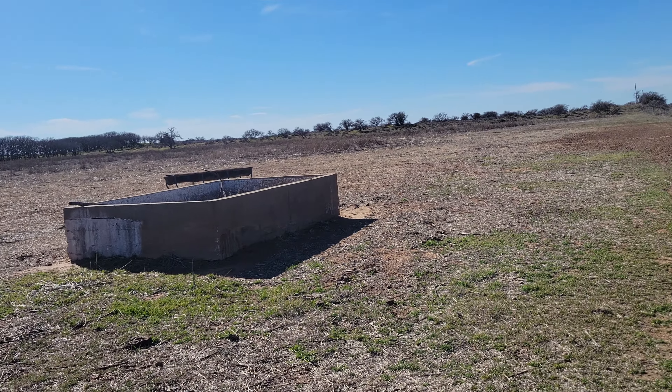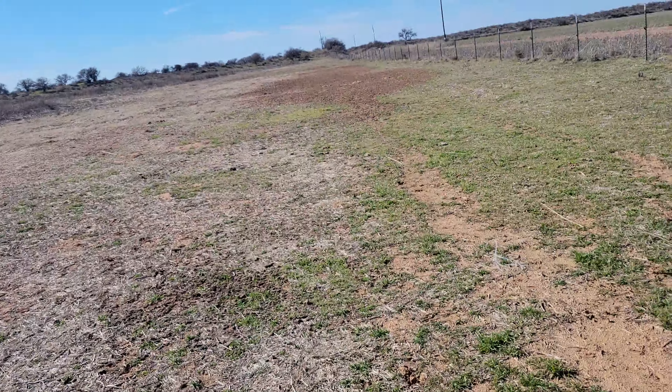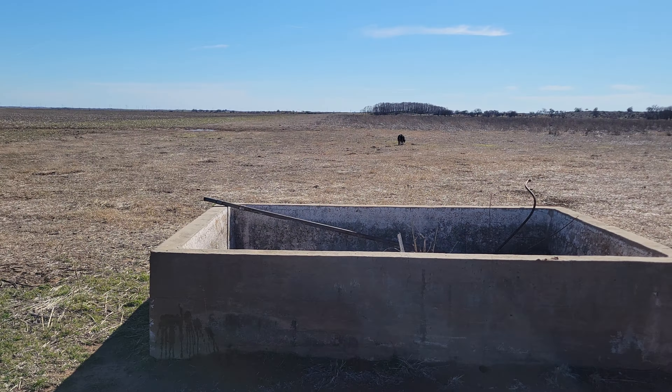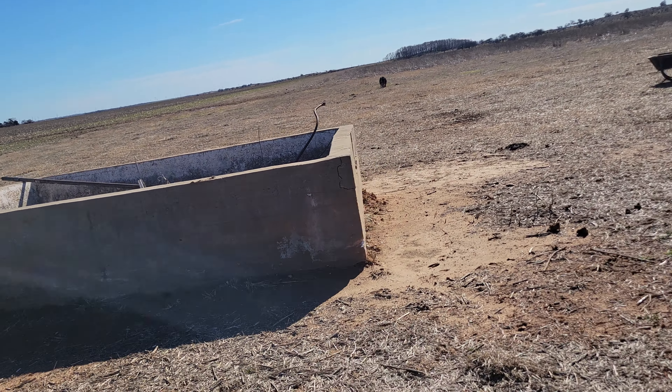We're on private property this afternoon. It's a late afternoon hike. You can see deer tracks right there. This is one of the properties we have permission to shed hunt on. We'll come out here two, three, four times this shed season.